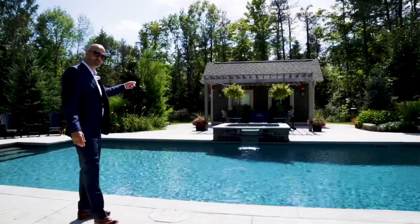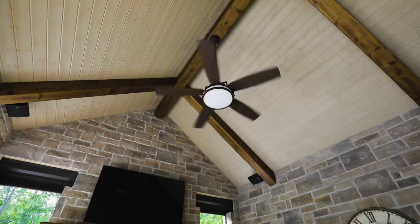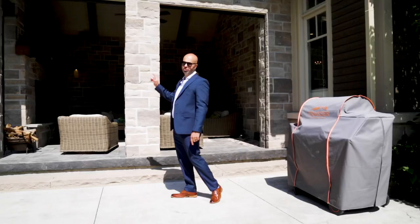We have the pool house with its own two-piece change room bathroom. And the gorgeous part of this backyard is this outdoor living space with its own wood-burning fireplace, full surround sound speakers, TV, and retractable automatic screens.